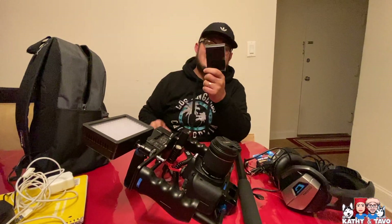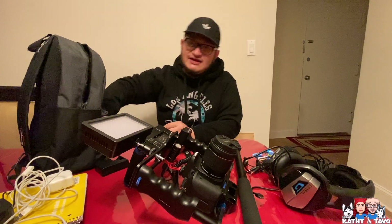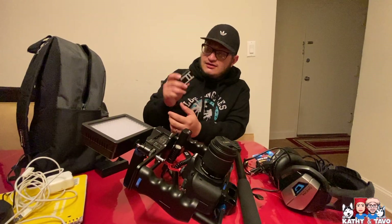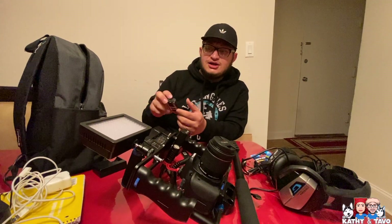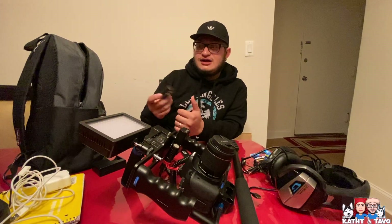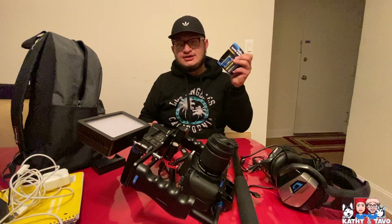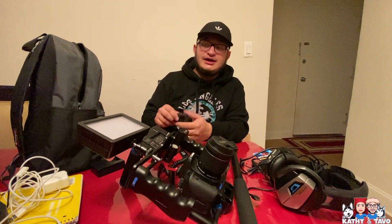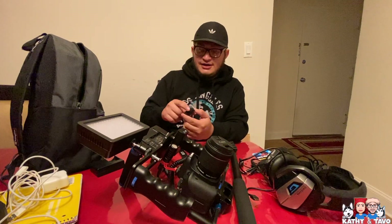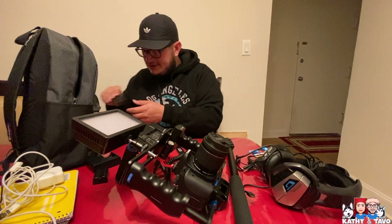I've got my camera battery charger. These are the rechargeable batteries I was telling you guys about — I can use them with my LED light or with my monitor. I only have two of them, so I try to use these for my light and microphones, and the other set just for my monitor screen.